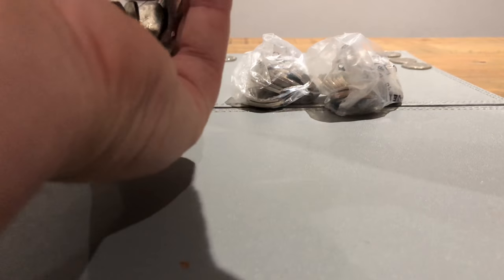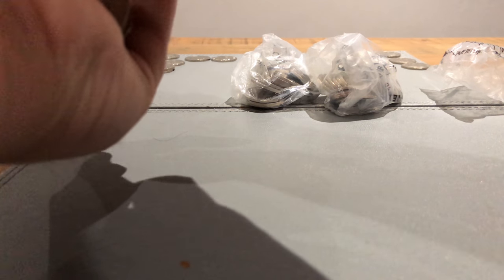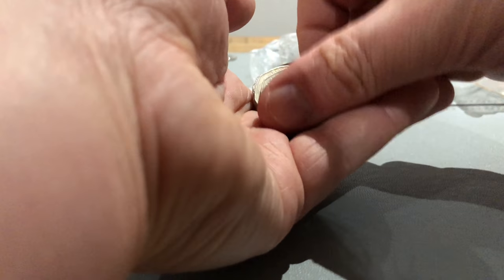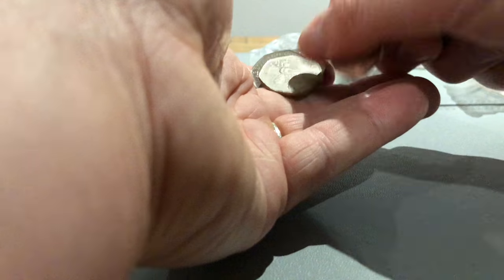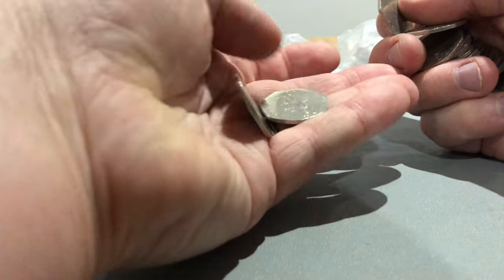Beatrix Potters - another Beatrix Potter. Football! Let's have a look at them. Some Britannias - some of these are really grim. So so far this bag is giving us absolutely nothing.